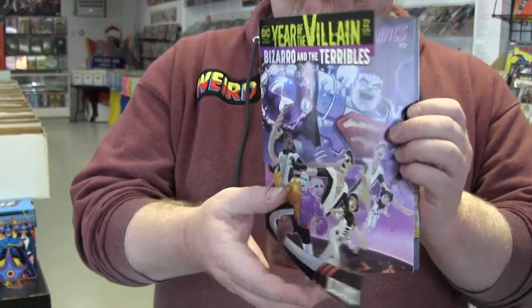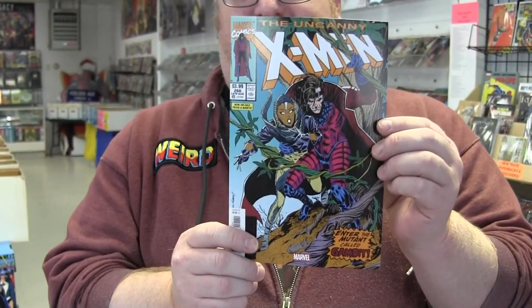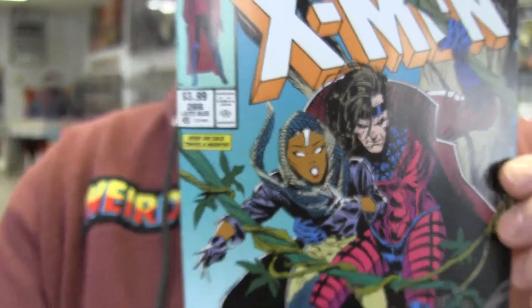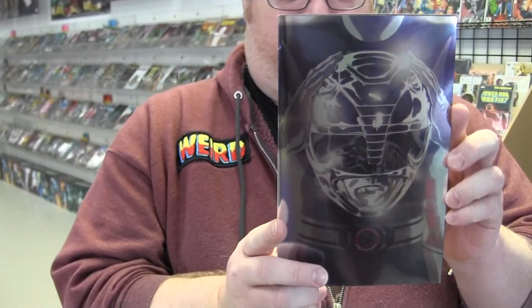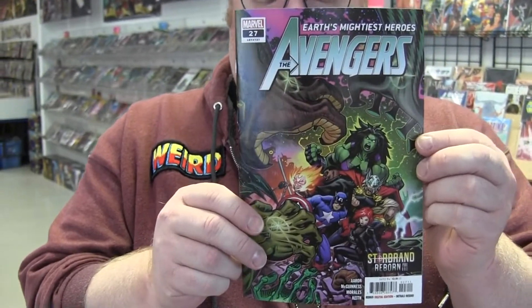We got a new Terrifics issue with the cool acetate cover — there's the cool inside for you. We've got this first appearance of Gambit in stock; it's actually a facsimile but still really cool. Valkyrie number five, been fun with Jane Foster so far. We love these covers from Mighty Morphin Power Rangers — super cool foil covers. The Avengers are going to space, and Ed McInnis is back on art with Jason Aaron writing.